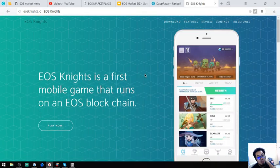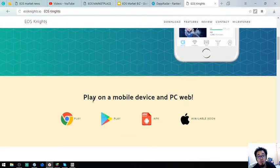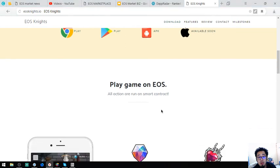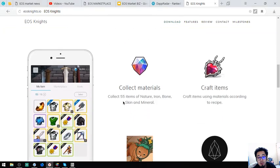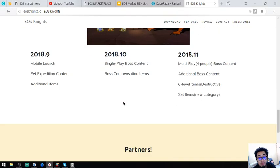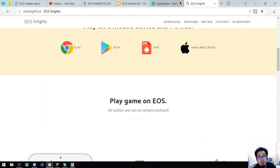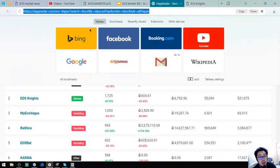EOS Knights is the first mobile game that runs on an EOS blockchain. It's available on Chrome, Play Store, APK, and coming soon to Apple. You can visit dapradar.com/eos-dapps to find out more.